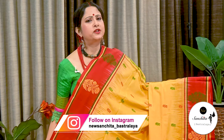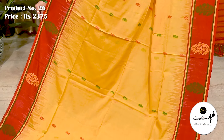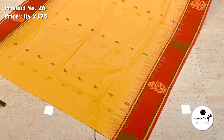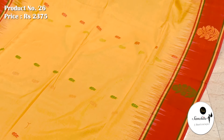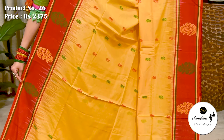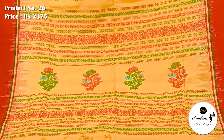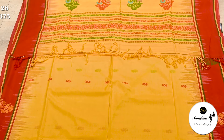Ending today's episode with a very pretty pure handloom cotton sari in yellow and red. Sari number 26 priced at ₹2375. Contrast red border with tie and dye design, beautified with contrasting floral motifs. All over sari has contrast floral motifs in red and green color. Bright, colorful sari with contrast zari border. Blouse piece is running.